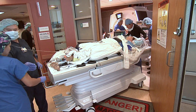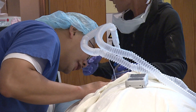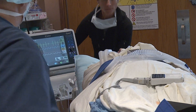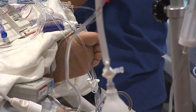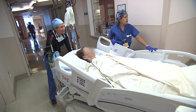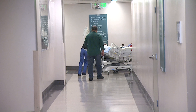The team wheels Carpinelli out of the operating room and begins to wake her up. Can you wiggle your toes, dear? Michelle, you're awesome. Good job. Perhaps the most amazing thing about this surgery is Carpinelli will get to go home the next day. Kenny Goldberg, KPBS News.